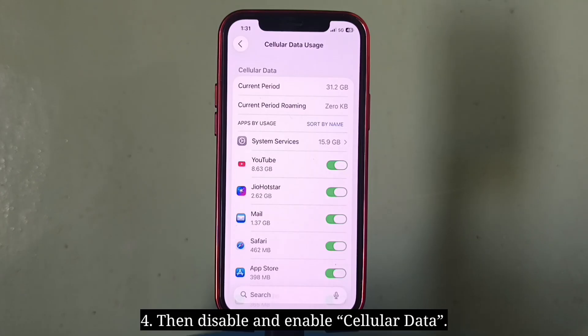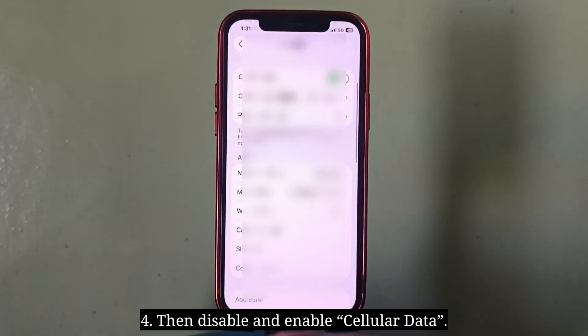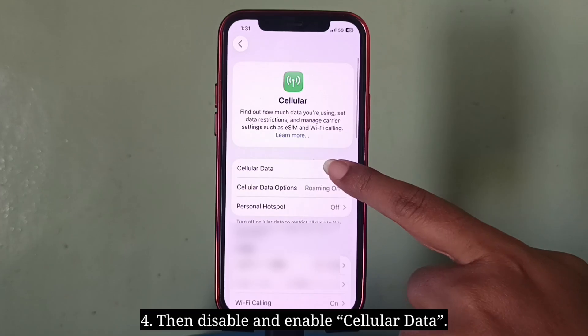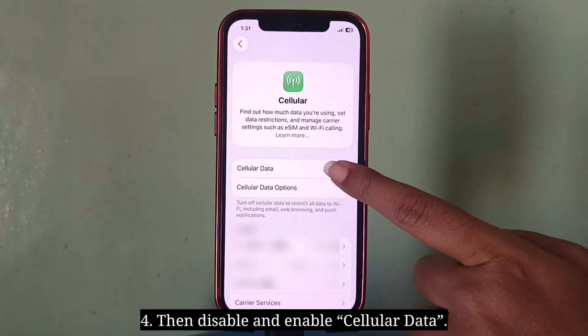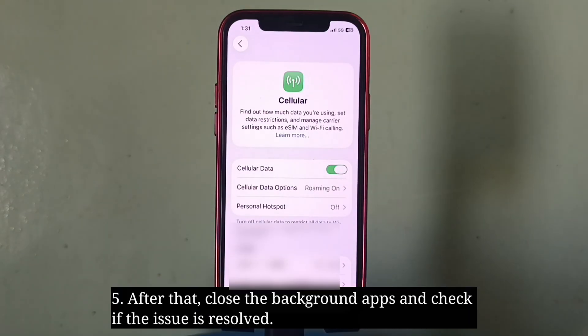Then disable and enable cellular data. After that, close the background apps and check if the issue is resolved.